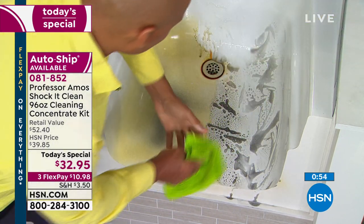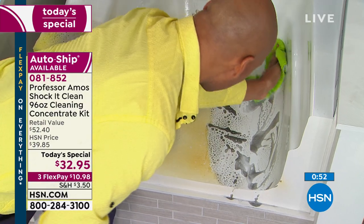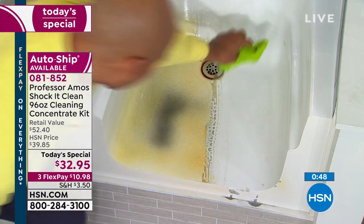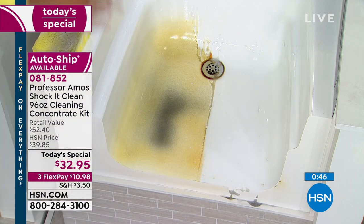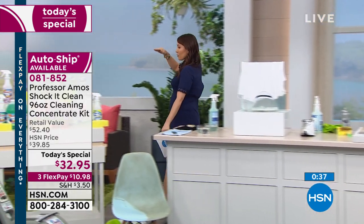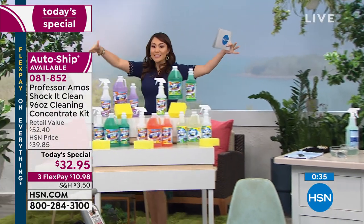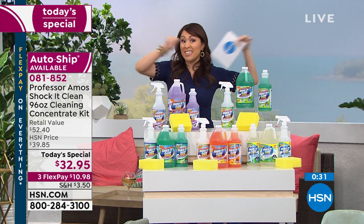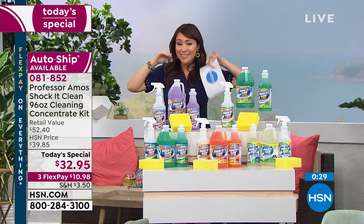Take your microfiber towel and wipe it away. I'm going to go back to the beginning — squeaky clean. If somebody's just watching, they're impressed with everything we just cleaned: bathroom, kitchen, laundry, carpets, jewelry. This is the only today special that Professor Amos is bringing us this entire year, so this is the time.